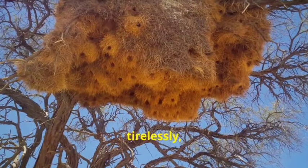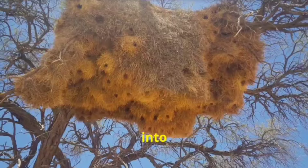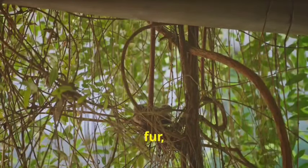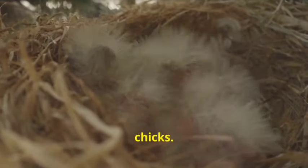Birds will often work tirelessly, using their beaks and feet to shape and mould the materials into the perfect structure. Once the nest is complete, the birds will line it with soft materials like feathers, fur or leaves to create a cosy and comfortable environment for their eggs and chicks.